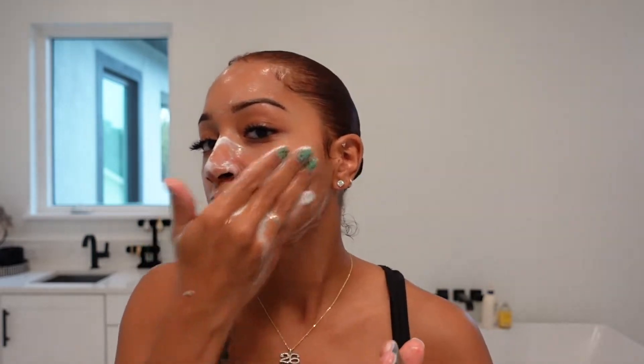For vain purposes, I'm obviously not washing off my brows because you guys have seen me with no brows and I look crazy. I don't use a towel to wipe my face often — and I say often because sometimes I am lazy and don't do my full skincare routine — but usually I don't use a towel. I just go straight to the next product.